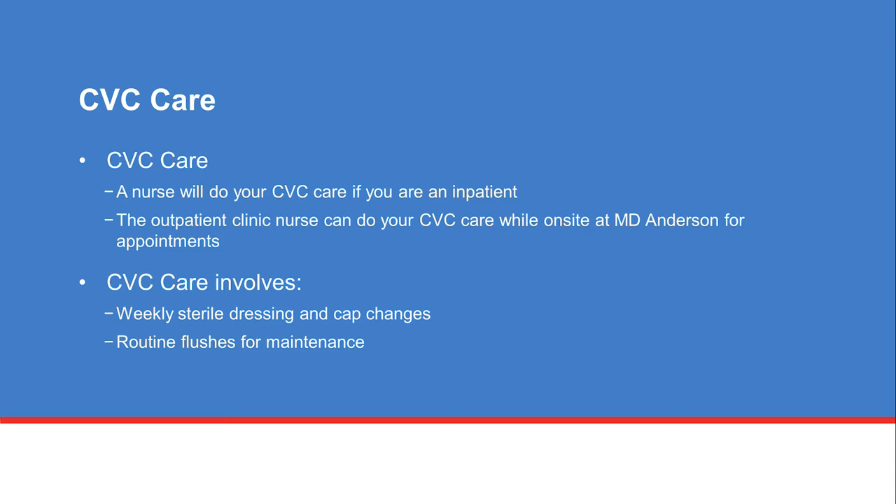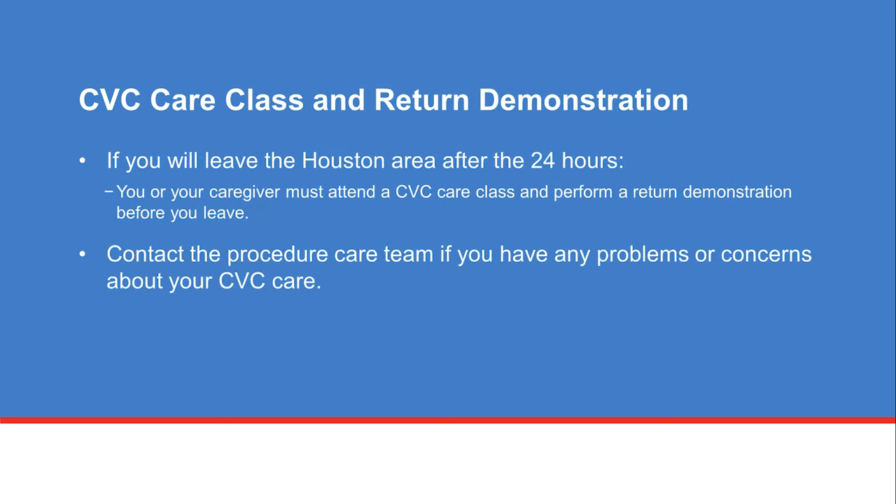Once your CVC is placed, the healthcare team will talk with you about how to care for your CVC. A nurse will take care of your CVC if you are a patient in the hospital. A nurse from your outpatient clinic area can do your CVC care while you are on-site at MD Anderson for appointments. CVC care requires weekly sterile dressings and cap changes and routine flushes for maintenance. If you will leave the Houston area after 24 hours, you or your caregiver must attend a CVC care class before you leave the area. If you have any problems or concerns about your CVC care, please contact the procedure care team.